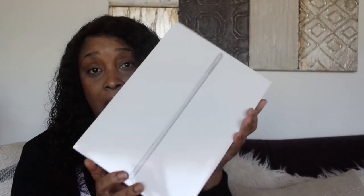I need me an iPad to get my life together.